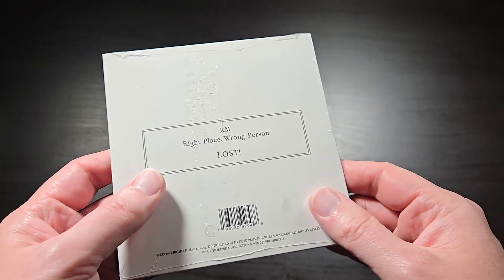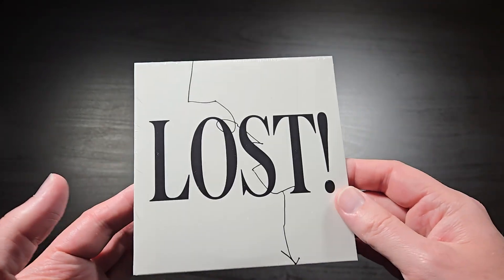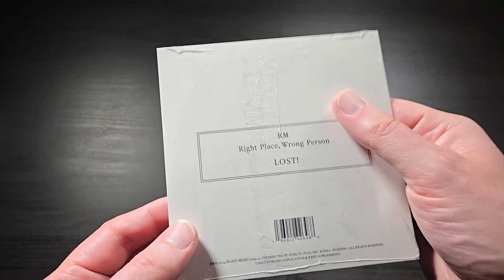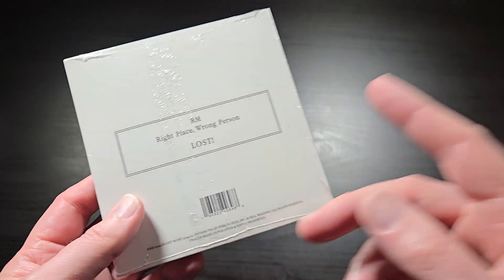What's up everybody, this is Bruce aka Geektacular and today I've got another unboxing for you. Today we have a K-pop unboxing — this one is the brand new CD single for the song Lost off of RM's second solo album, Right Place, Wrong Person.